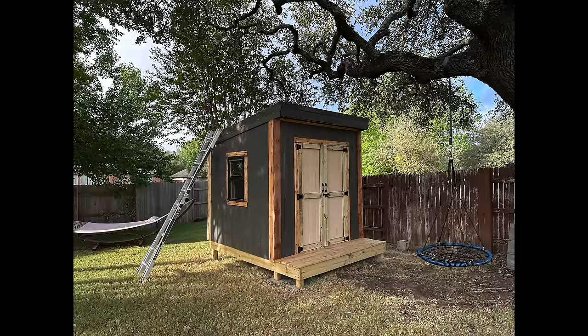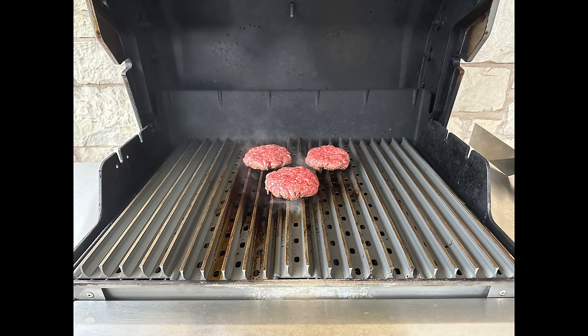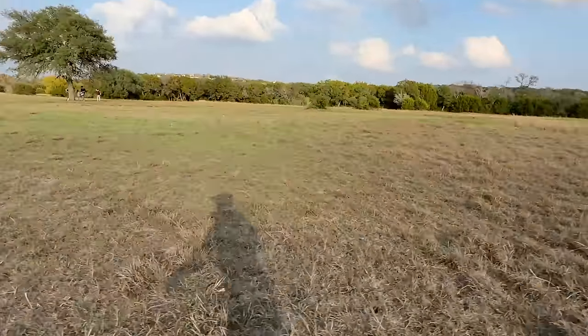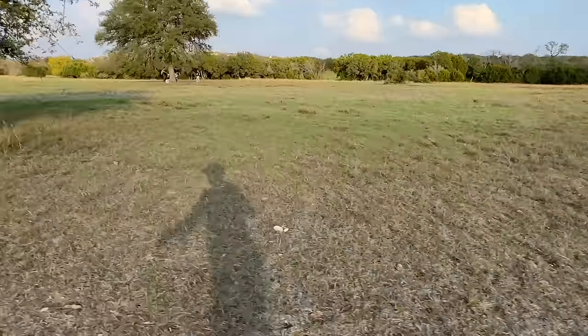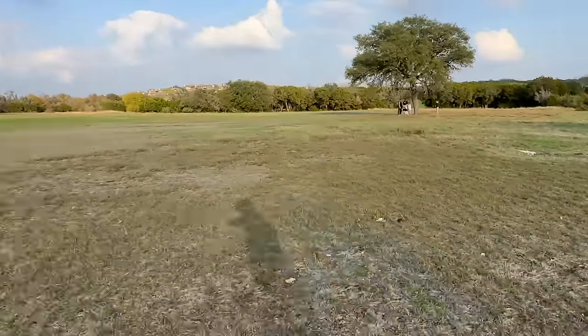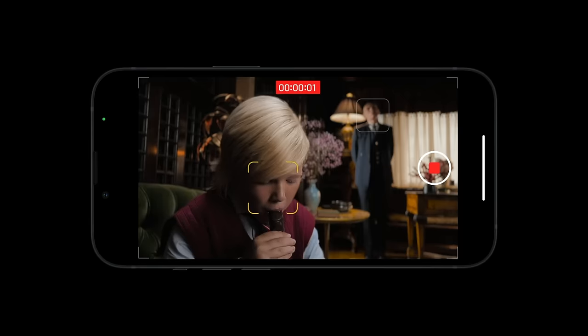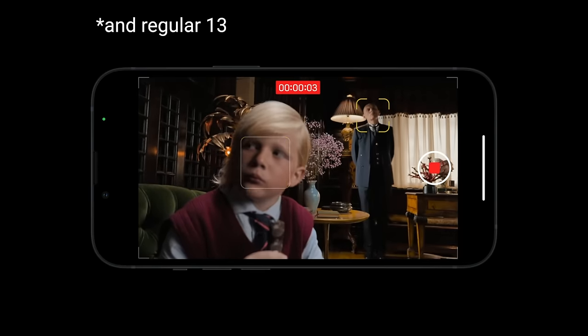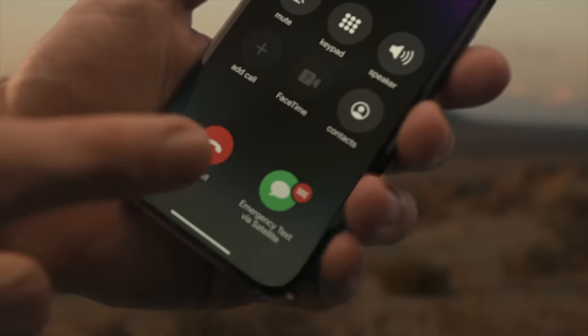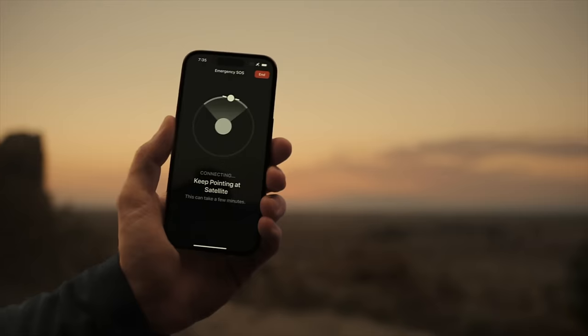Shots are almost always crisp and bright. With video, there is a new action mode that does incredible stabilization as you're moving or running around — as you can see in the footage of me running. They also have cinematic mode introduced with the iPhone 13 Pro, which now supports more formats. Add in the SOS features and crash detection, and that pretty much rounds out the features of the iPhone 14 Pro and Pro Max.